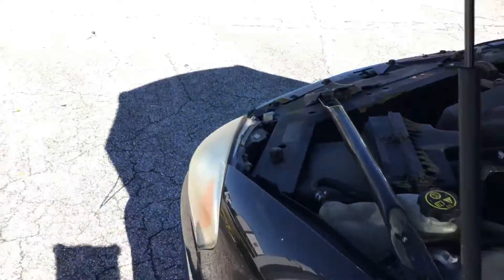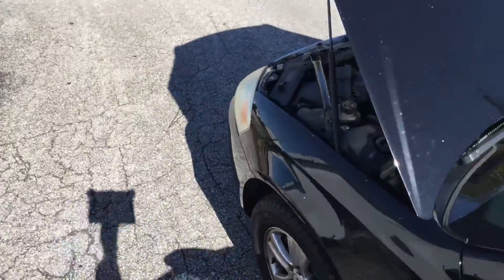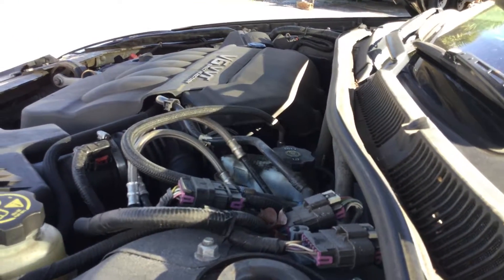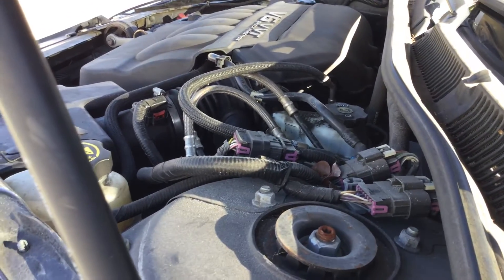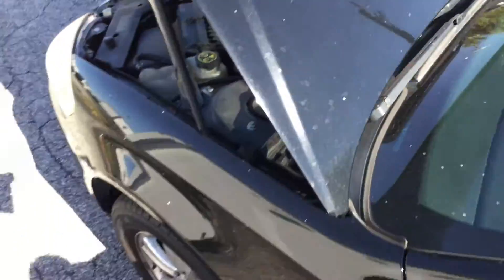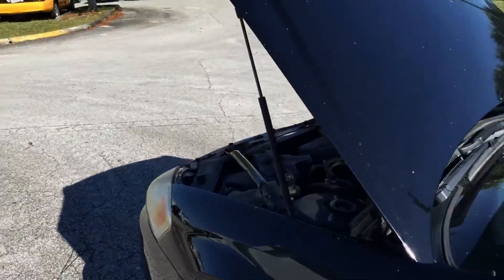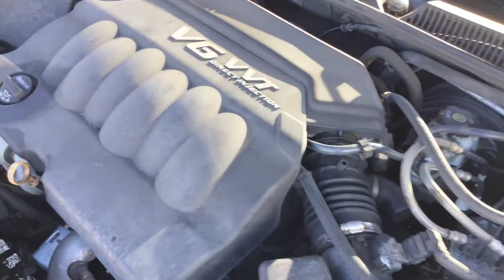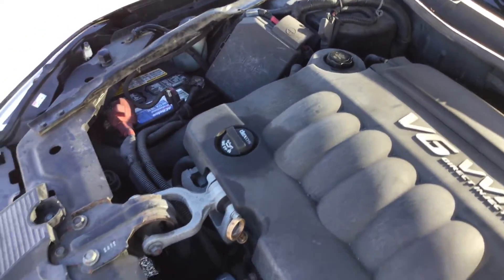Let me rev it up for you. The motor revs up nice. The car feels very responsive and idles smooth.